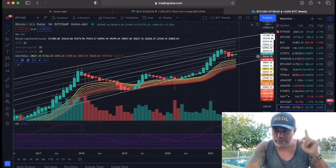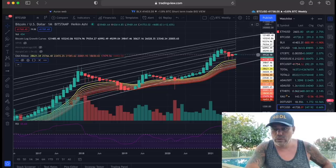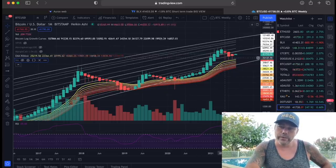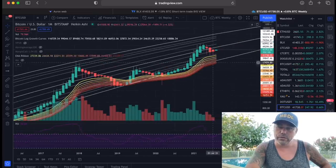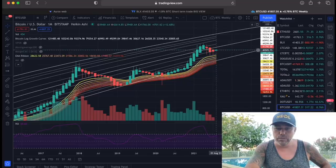The monthly candle closed beautifully and we opened the new one — this green one — which is going to take 30 days. You can see that the monthly closed way above the beautiful EMA ribbon, just like in 2017. Yes, we had some pullbacks, but we closed above that EMA ribbon. And now we closed far above this EMA ribbon — it became exciting. We closed above it, and now we are printing a green candle on the monthly. This is, in my opinion, very bullish.